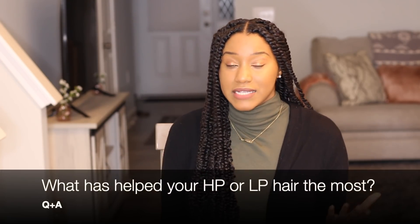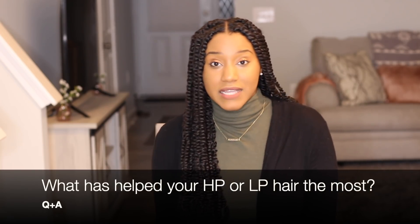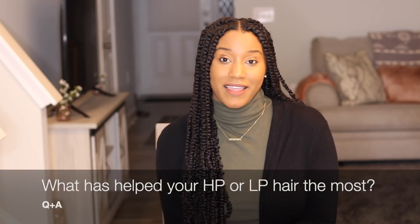Alright guys, hope you enjoyed this video and learned something new. I have a question for you: are you high porosity or low porosity? If you are high porosity, what is one thing that has helped your high porosity hair? And if you are low porosity, what's that one thing that has helped your low porosity hair? Comment below — I look forward to joining the conversation. Thank you guys for getting the Curly Girls Guide to Hair Care Ingredients; if you haven't done so already, the link is below. And if you are interested in starting a haircare line, you can work with me one-on-one — link below as well. I love you guys so much and I'll see you guys soon. Bye!